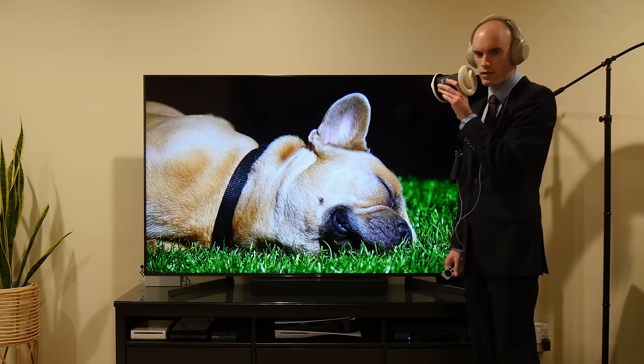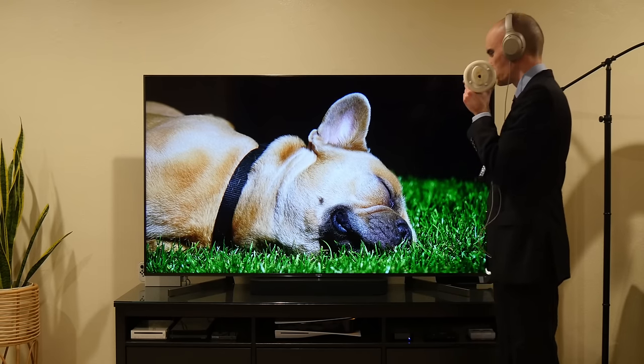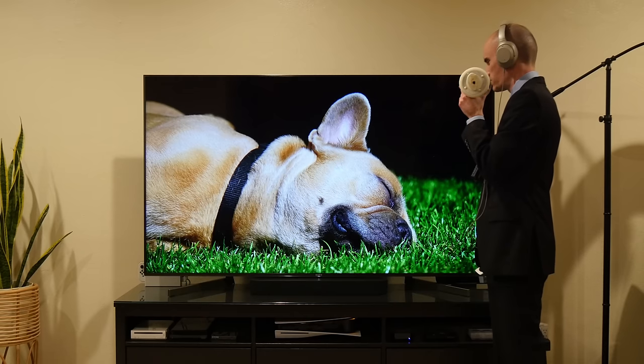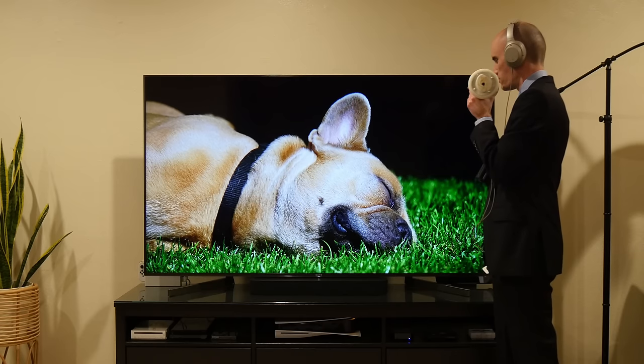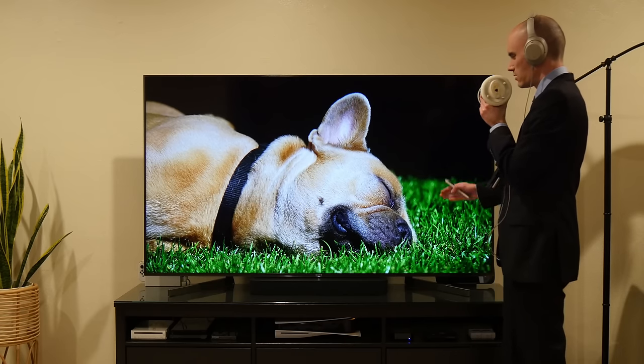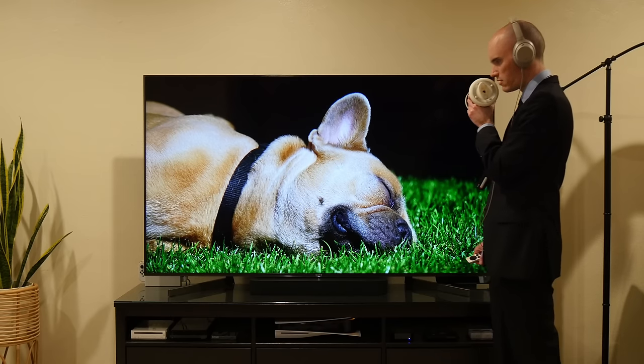Anyway, without any further ado, let us begin reviewing these stock photos of dogs, beginning with this fine specimen. Now, this here is a very good stock photo of a dog. It is, of course, a cute dog, but the photograph is visually pleasing as well.